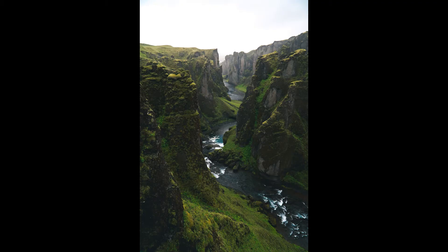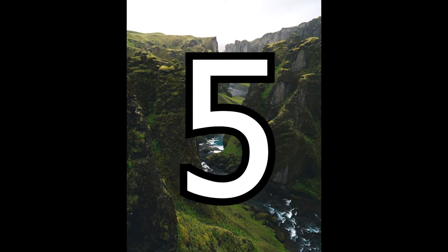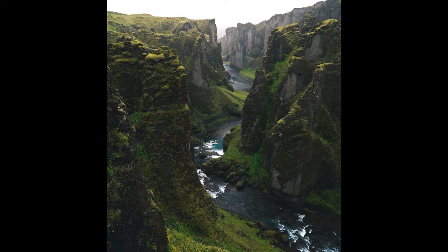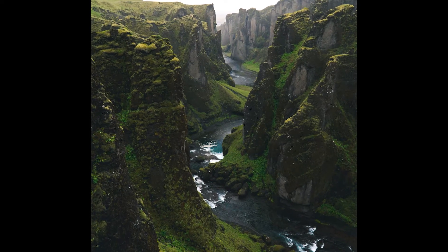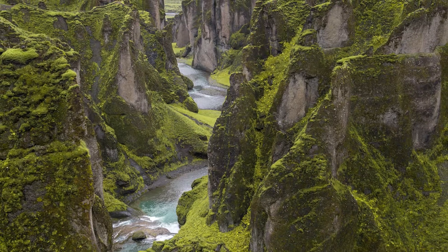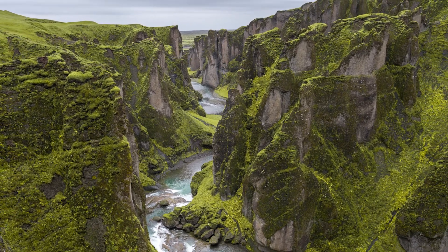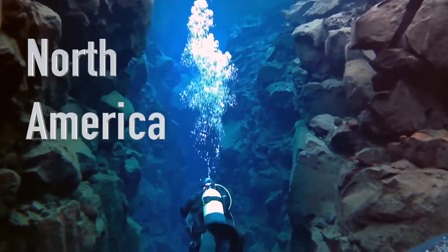Number 5: Observe the Tectonic Plates. The tectonic plates sit on Þingvellir, which is the point between North America and Europe where the plates are shifting away from each other. This movement causes cracks and rifts in the landscape and results in rivers, lakes, and ragged gullies. When you stand at Þingvellir you are standing between the two continents, and if that wasn't enough, you can go snorkeling in Silfra between the tectonic plates.